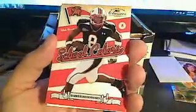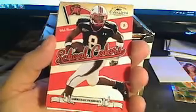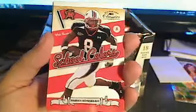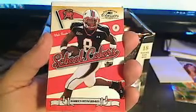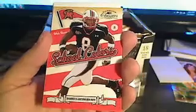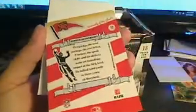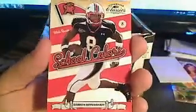Then we have a school colors card — Darius Hayward Bay, wide receiver, Maryland Terps. I think everybody would agree this is going to go to the Oakland Raiders, which is going to go to Syntec Sports. Darius Hayward Bay, University of Maryland, going out to Syntec Sports, Oakland Raiders. Cool card.